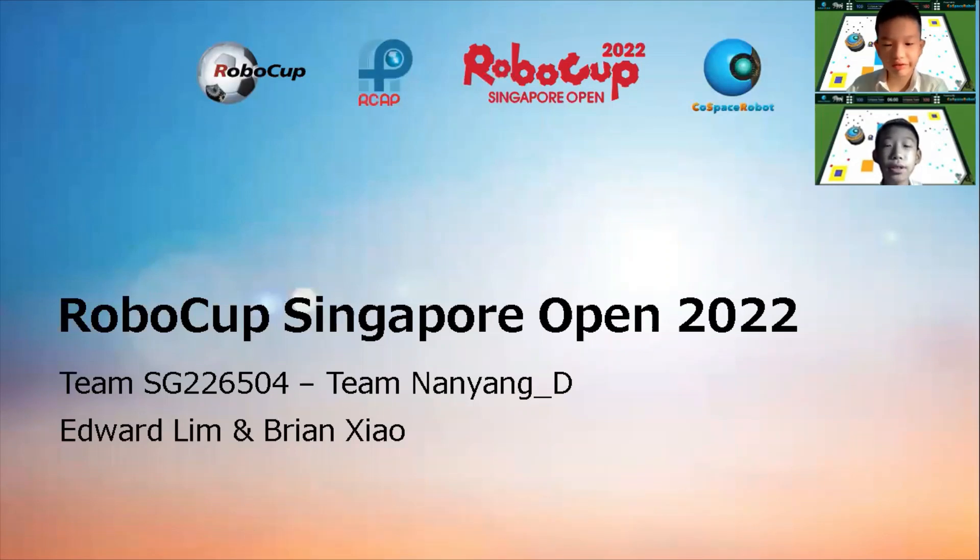RoboCup Singapore Open 2022. About our team.